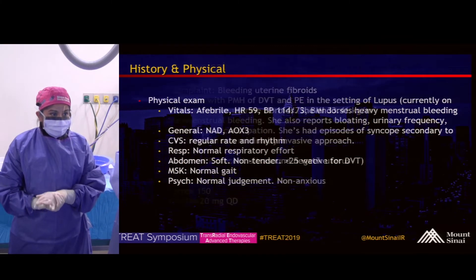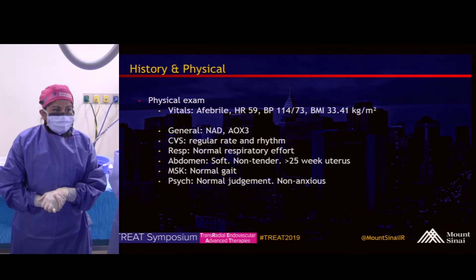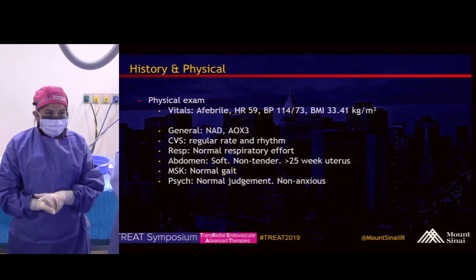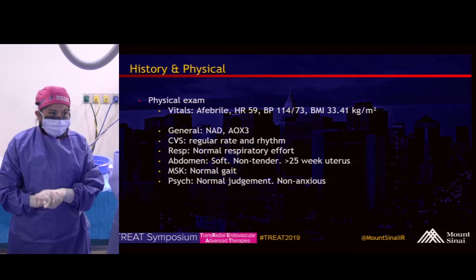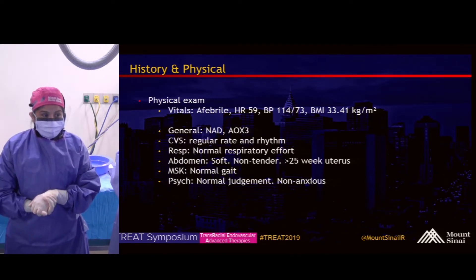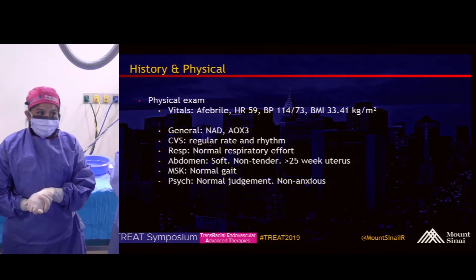Her medications are iron and Xarelto. On physical exam, she has normal vitals and a standard physical exam. Her abdomen is soft, non-tender, with a greater than 25-week uterus.